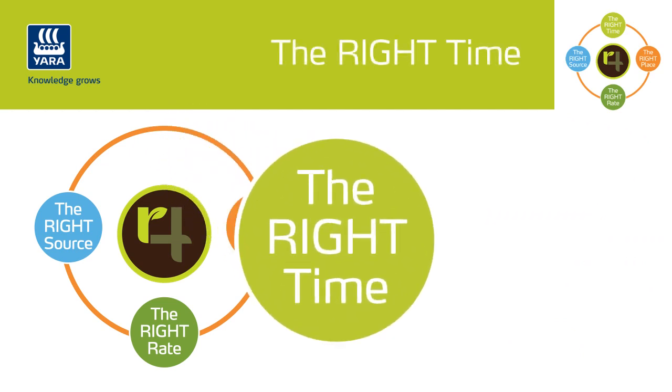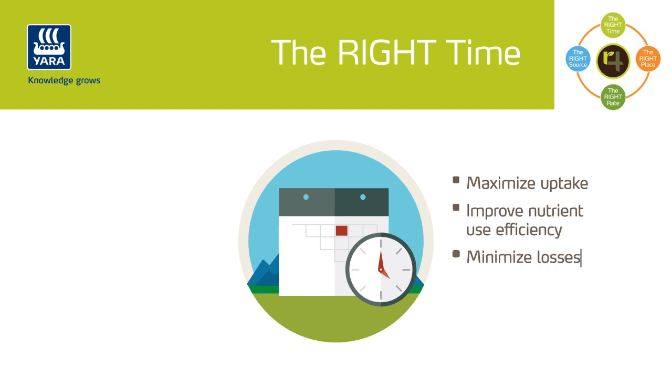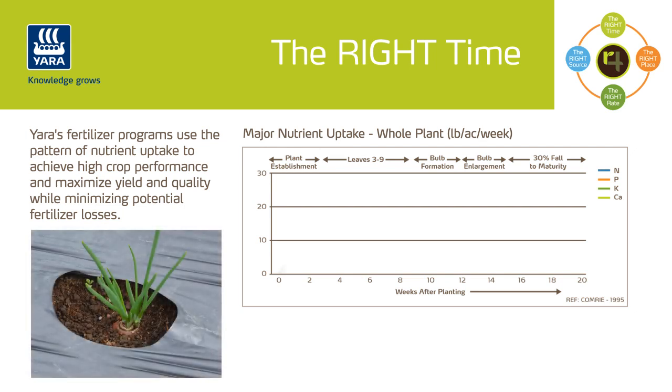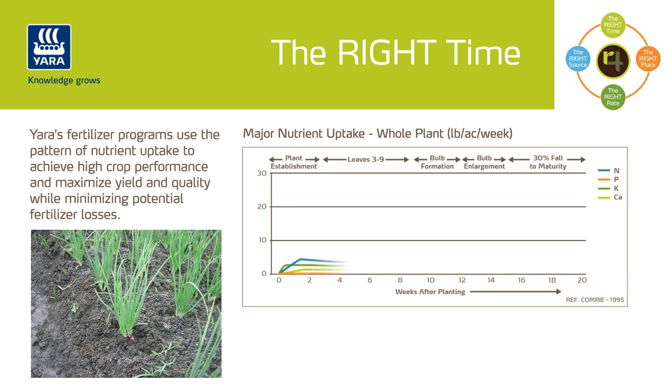The right time. Balanced fertilizer applications, according to plant demand at each phenological stage, are needed to maximize uptake, improve nutrient use efficiency, and minimize losses. Onions grow slowly in the first half of the season, and uptake studies suggest they take up less than 20% of their total nitrogen requirements until about the 3-leaf stage.